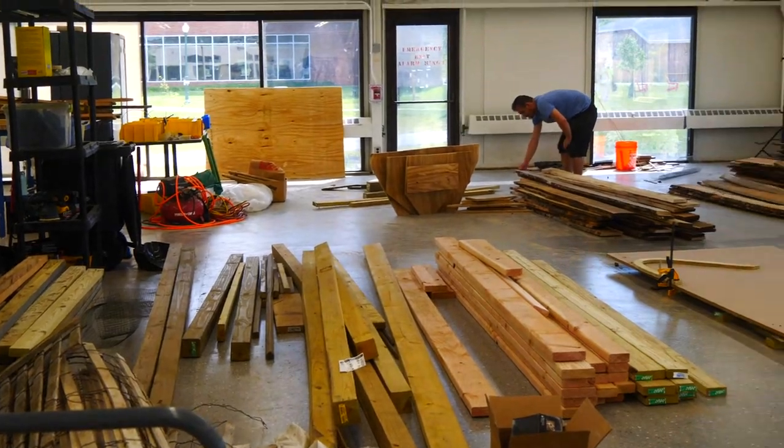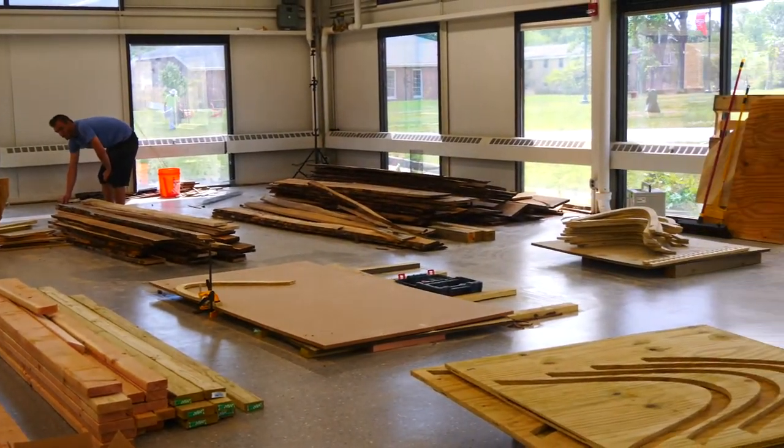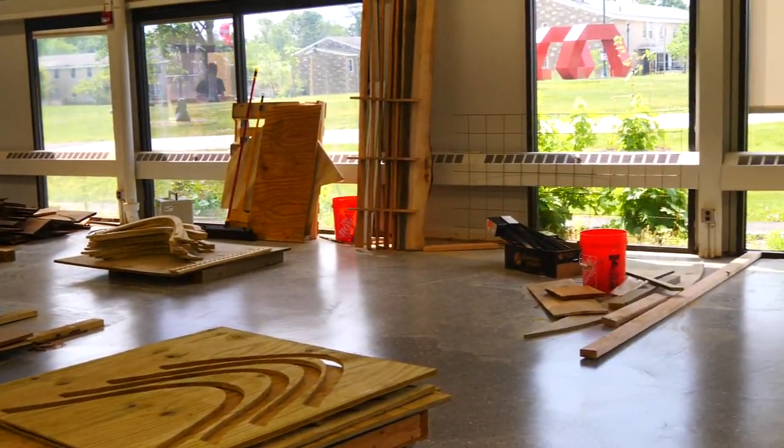If you look at my project from the very beginning and what we came up with, they were completely different. The concept is still there, but when you actually get into the details of how to construct something, things are going to change. That's definitely something I learned a lot — now when I design, I'm going to think more about how it needs to be constructed.